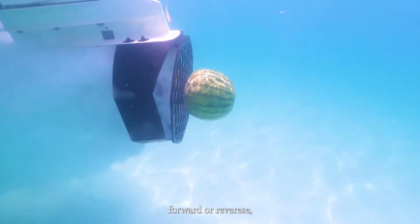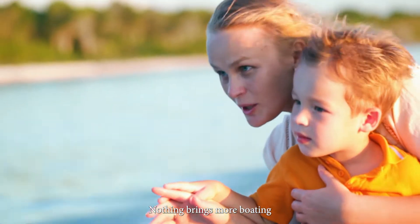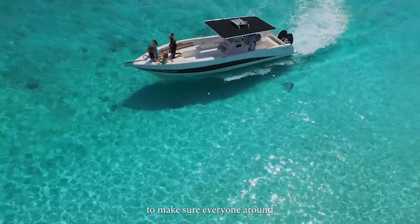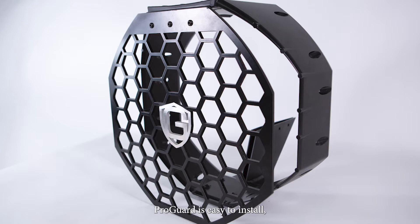Forward or reverse, your family is protected. Nothing brings more boating peace of mind than knowing you've taken the proper steps to make sure everyone around your boat is safer. PropGuard is easy to install.